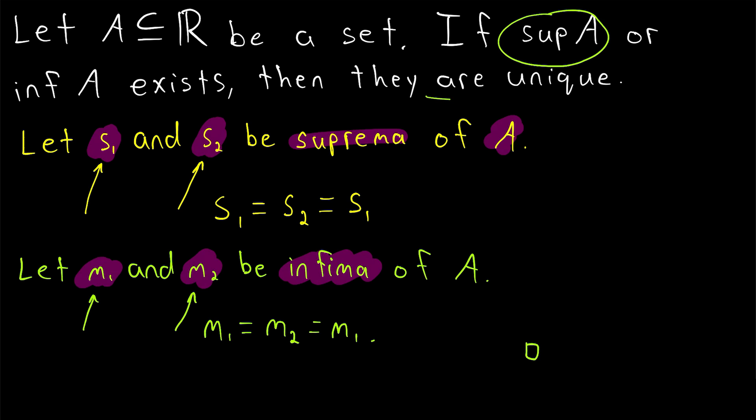If the supremum of a set exists, then it is unique, and if the infimum of a set exists, it is unique as well. Uniqueness is super useful, so it's a good thing to have proven.